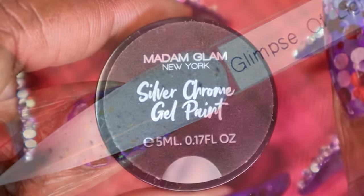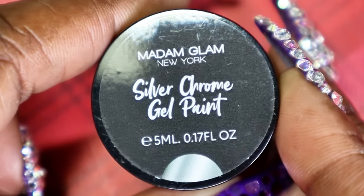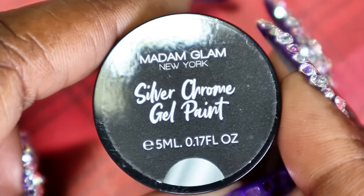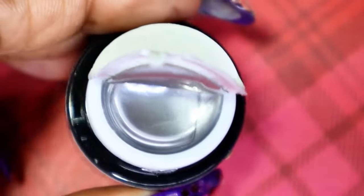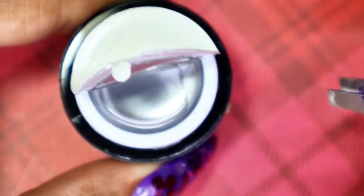The last polish I'll be sharing with you from this PR package is the silver chrome gel paint. This is a no-wipe silver chrome gel paint. It's supposed to be a very pigmented gel paint and you can use this for thin lines, nail art, detail, dots — anything you can think of. You're also supposed to be able to use this as a gel polish as well. This is really, really nice. Look at how pigmented that is, and that's just inside the jar — it hasn't even been applied to the swatch stick yet.